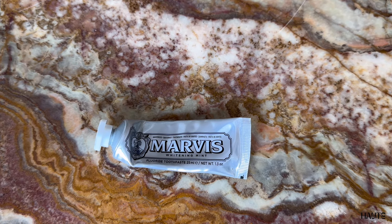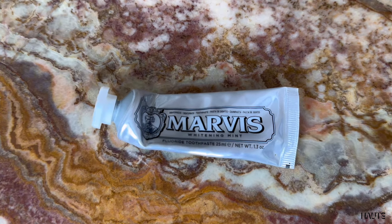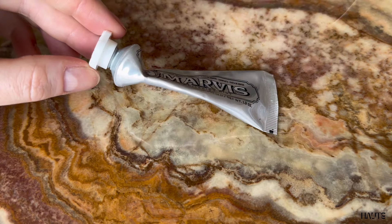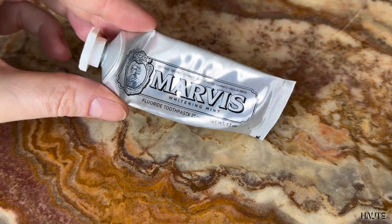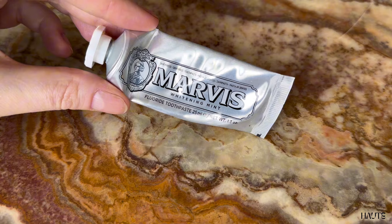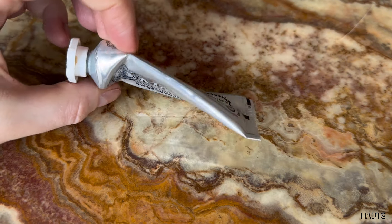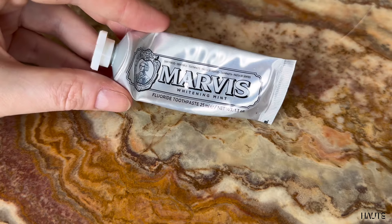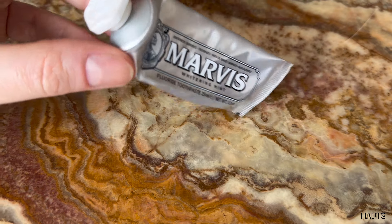This is the quick all-you-need-to-know review of Marvis whitening mint toothpaste. As someone who values both high quality and style when I travel, this is the perfect travel toothpaste for me. Marvis Italian design always have beautiful products and I use both their toothbrush and this toothpaste when I travel.